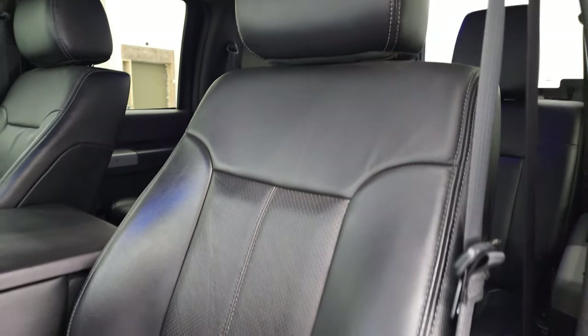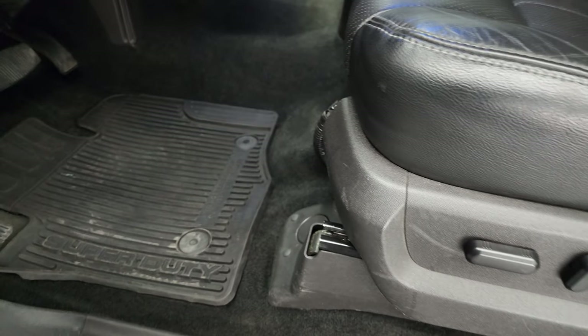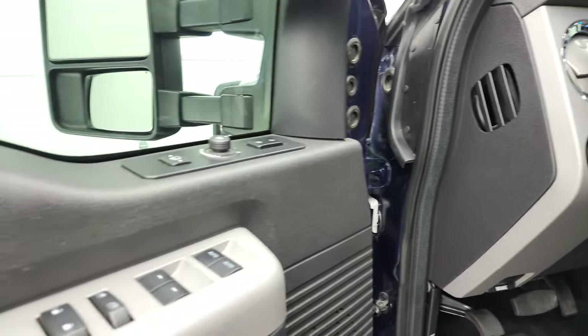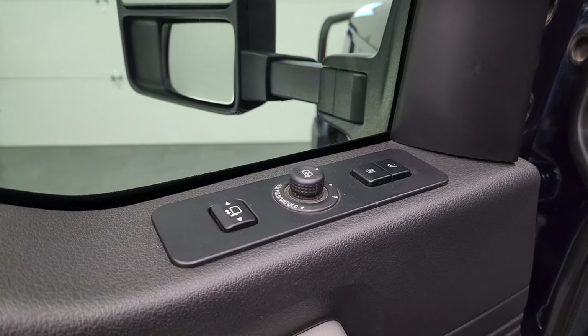40-20-40 split bench seating — no rips or tears on the seats, they're in nice condition. It does give you driver's side lumbar. Factory all-weather floor mats. Tilt telescopic steering wheel. Auto headlamps. Power windows. Power locks. Power mirrors. And there are your memory driver's seats.